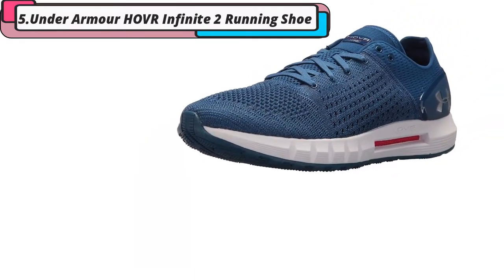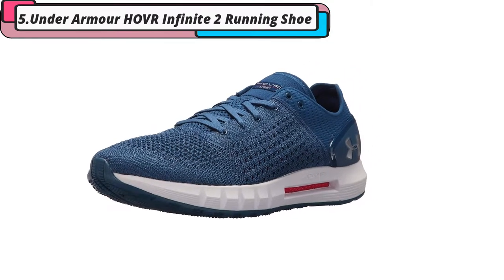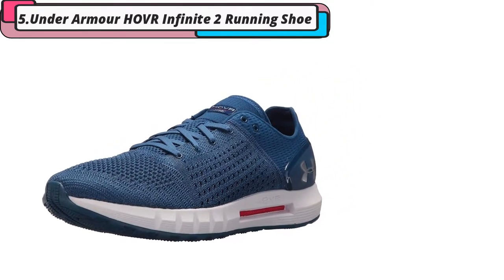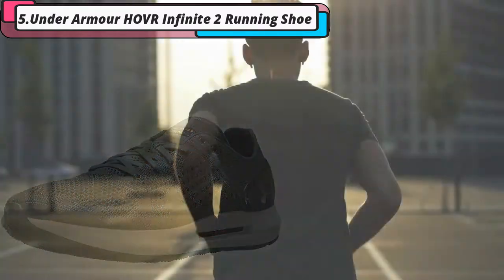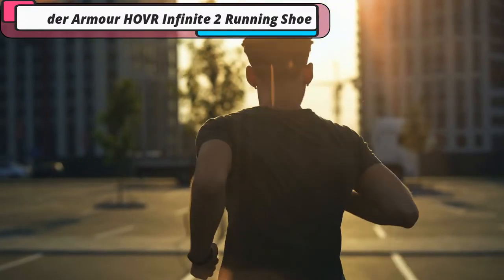This also means that you can connect it to the UA Map Me Run system to track your running statistics, and the engineered mesh upper section offers far better breathability for hot weather runs. A multi-density insole and heel counter offer better support and comfort with every movement.